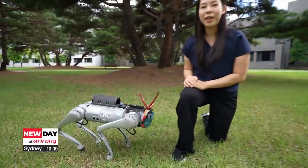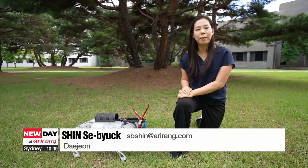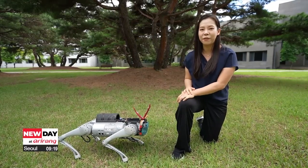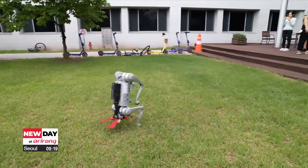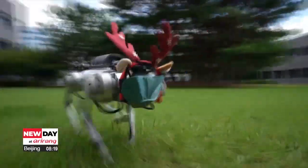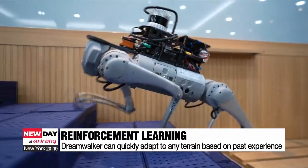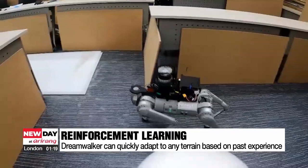Introducing DreamWalker, the robot named after its key technology DreamWalk. Just as people are able to navigate to the bathroom in the dark after waking up at night, DreamWalker also has no need for visual cues. Using just two sensors — joint and inertial — the DreamWalker, developed by a KAIST research team, can go anywhere. Once it encounters new obstacles, it can quickly plan an optimal path using its past experience, which enables it to adapt to new environments.